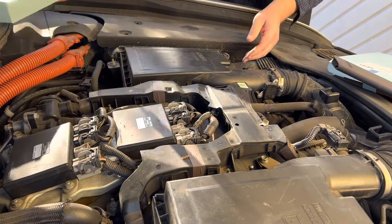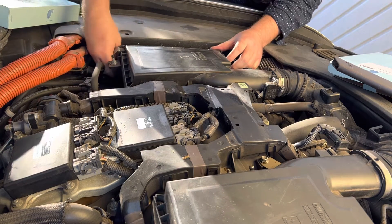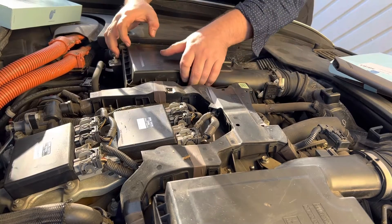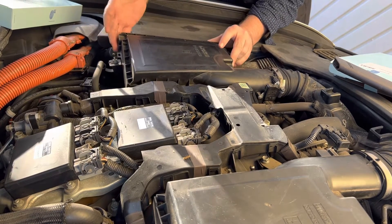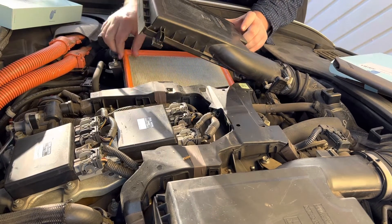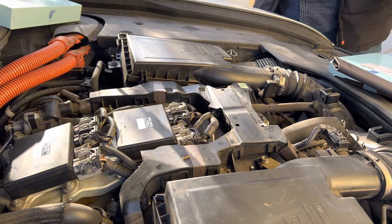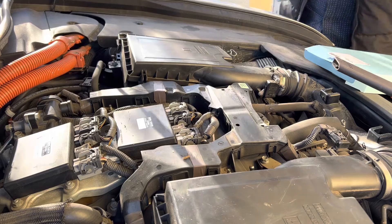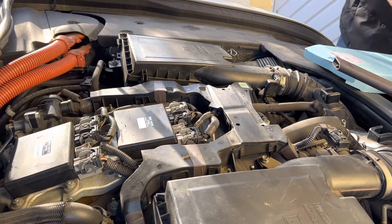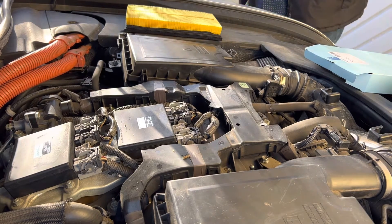Couldn't be simpler to replace the filters on this car. Once you pop that big cover off — it just lifts off. These are held captive so they don't drop into the engine bay, which is quite useful. Then just prise that up. The old filters — not too bad but not as clean as the new ones. Of course it takes two on either side, so in goes a nice clean new one. Then just give them a bit of a vacuum in here.